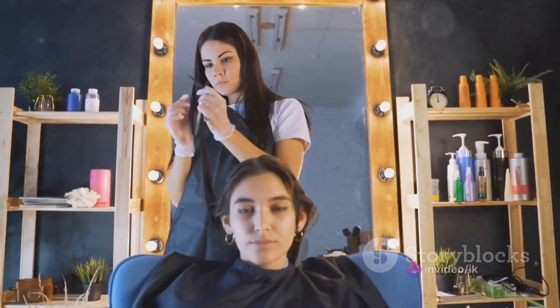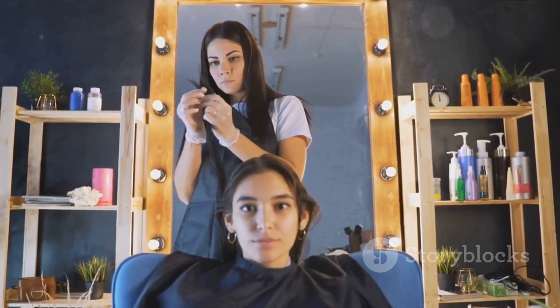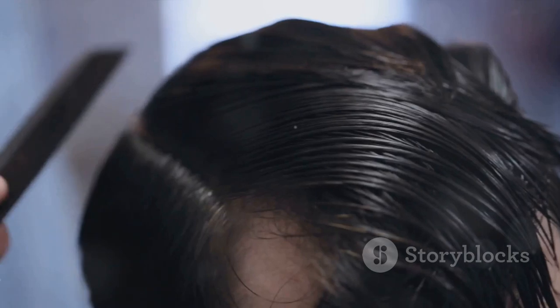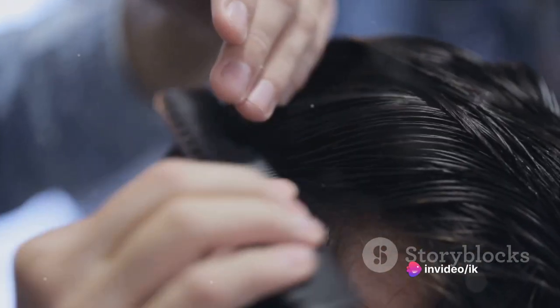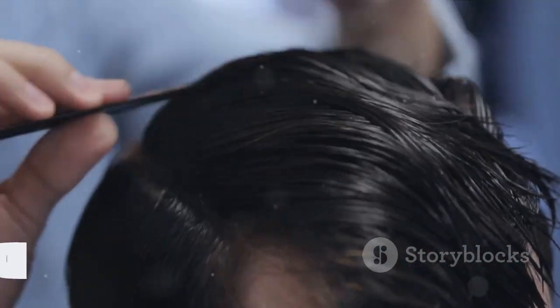But no matter how much they've changed, combs have always held an important place in our lives. They've helped us look our best, express our individuality, and even navigate the complexities of social status. It's fascinating how a simple tool like a comb has evolved and adapted with the changing times.